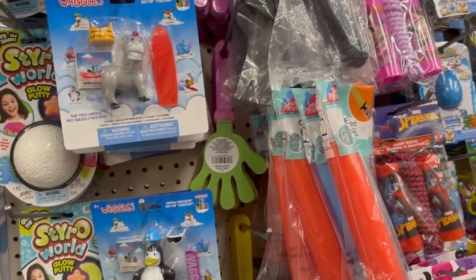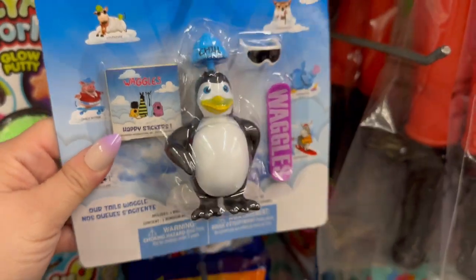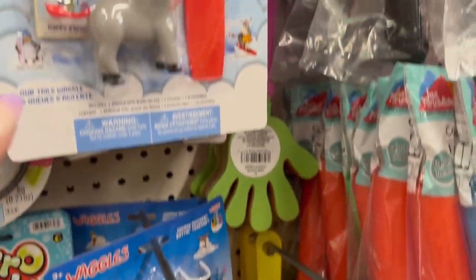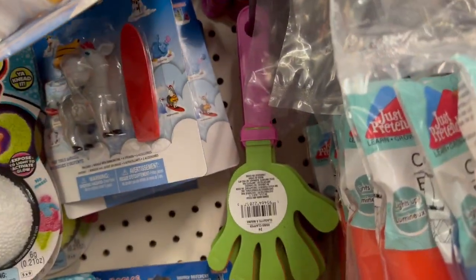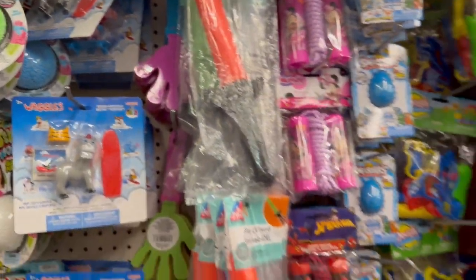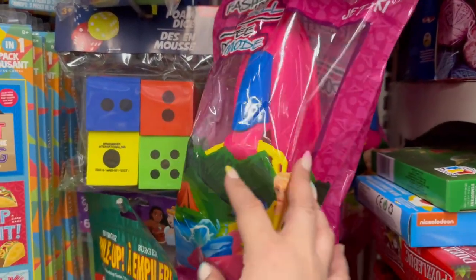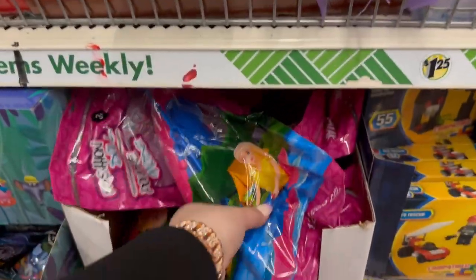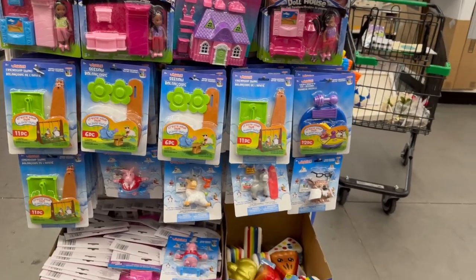I was watching Sweet Sadie Jay's come with me video and she showed off these Waggles — so cute! It comes with a sheep, and you get sunglasses and little accessories to dress it up. There's also a penguin, a donkey, and a little pig. Super cute, something funny to give kids to play with. Also saw light-up squishies. Then I found the toy jackpot — all the Waggle toys together!